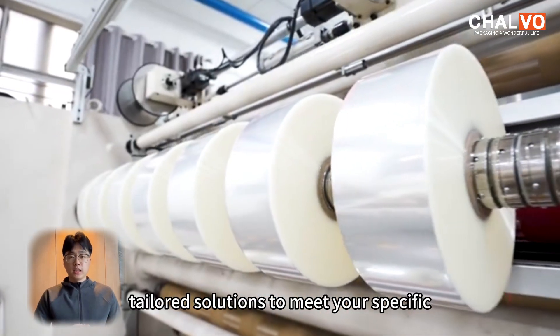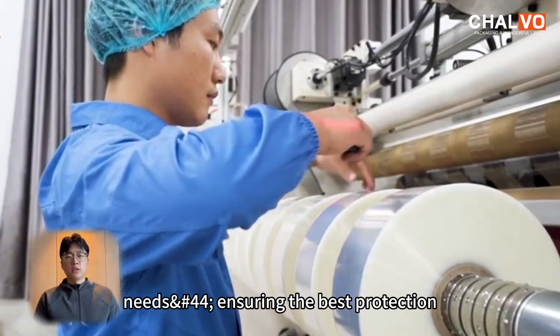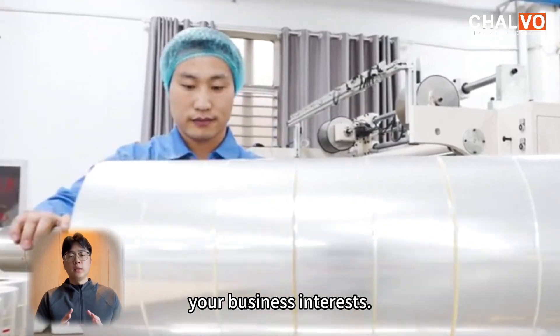At Chalvo, we offer tailored solutions to meet your specific needs, ensuring the best protection for your operations. Thank you — see you next time for more insights on protecting your business interests.